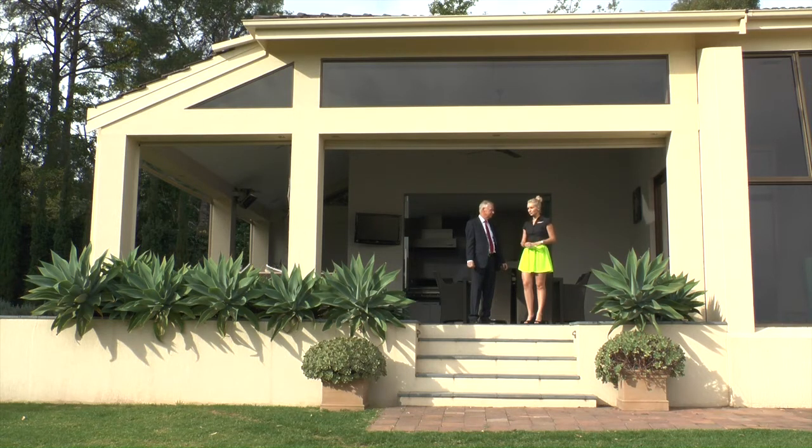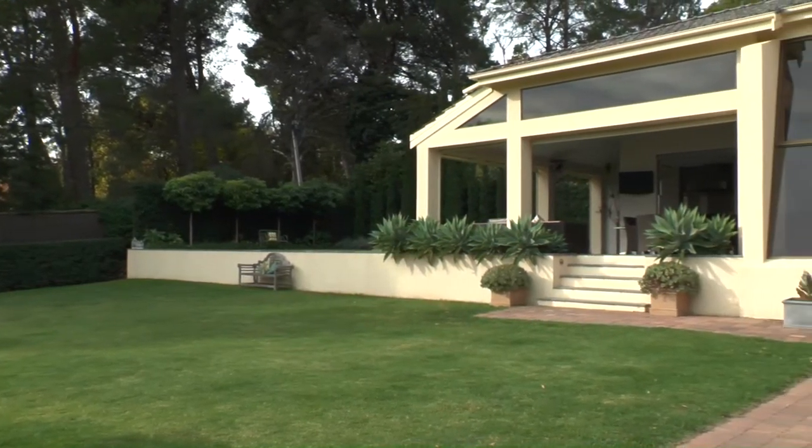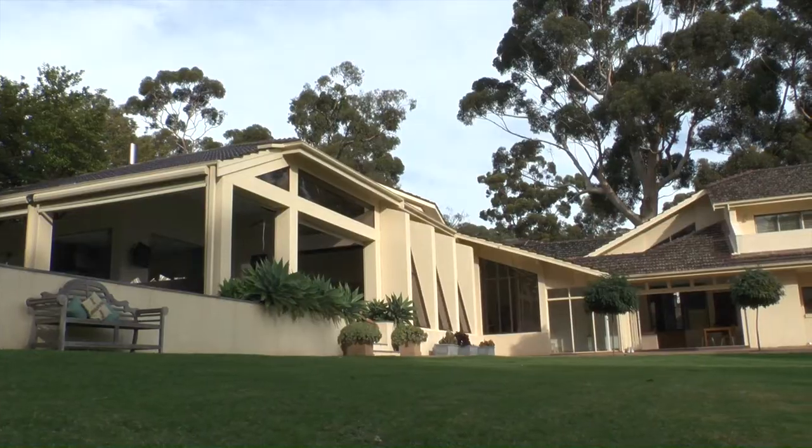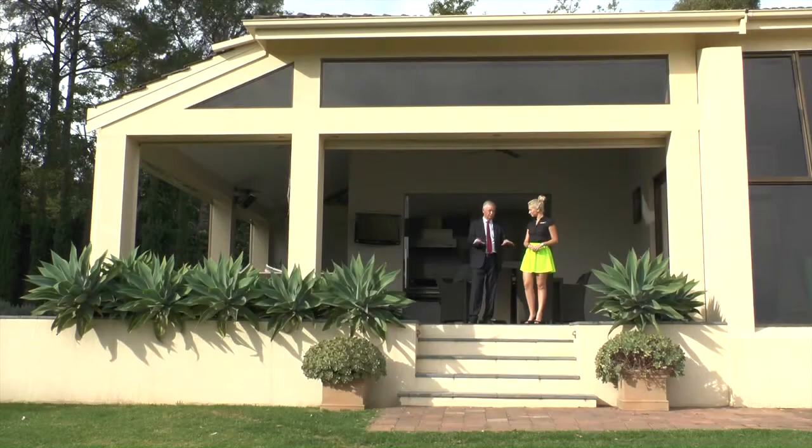And if you've got young kids there's just so much space for them out here to run around. There is — it's a big backyard for exactly that, but there's also the potential to put a north-south tennis court in here with undercroft parking if that's what you wanted to do. It's definitely just a beautiful big backyard, useful for all sorts of purposes.